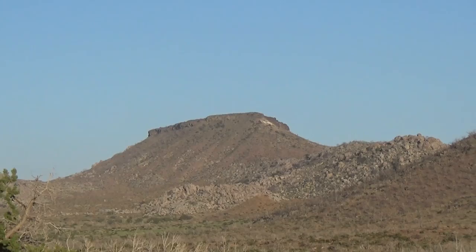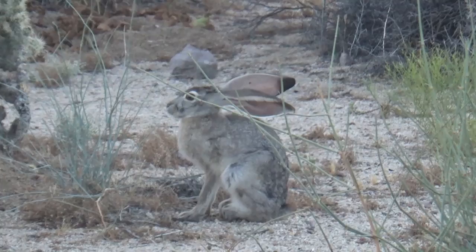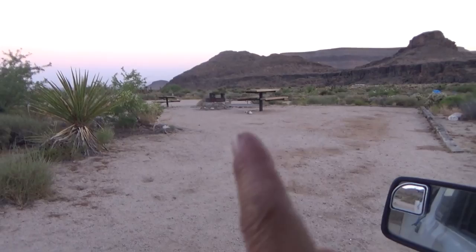This is Tabletop, one of the more prominent features — we'll see it from a few angles. In Zion we pulled into our campsite and there were deer in the campsite, and here is a jackrabbit at Hole in the Wall campground. Another rabbit just took off that way.